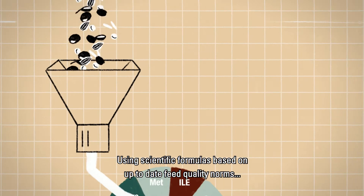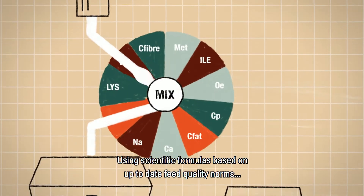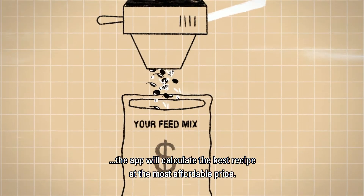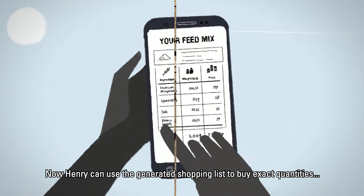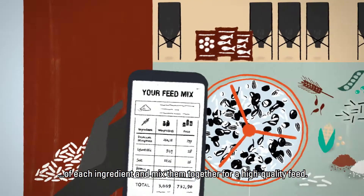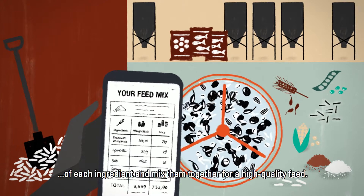Using scientific formulas based on up-to-date feed quality norms, the app will calculate the best recipe at the most affordable price. Now Henry can use the generated shopping list to buy exact quantities of each ingredient and mix them together for a high quality feed.